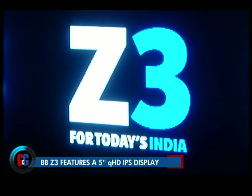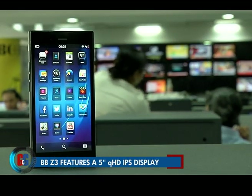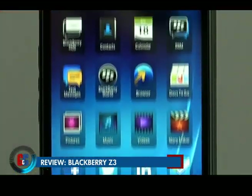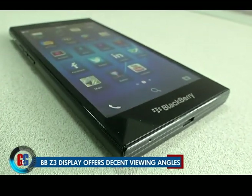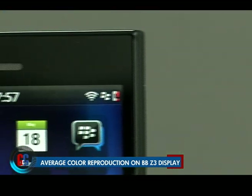Talking about the display, the Z3 has a five-inch IPS display with a rather uninspiring qHD 960 by 540 resolution. In this day and age of full HD and QHD displays, this just does not cut it. The display retains decent viewing angles and serviceable legibility under direct sunlight, but the color fidelity of the panel is not first class.